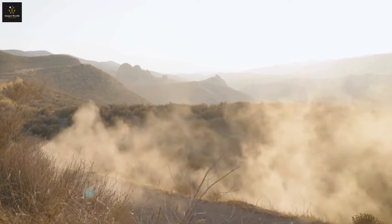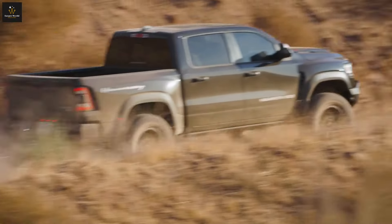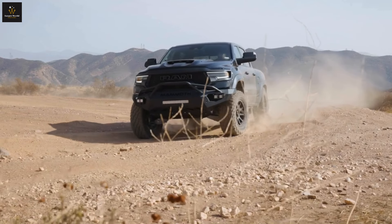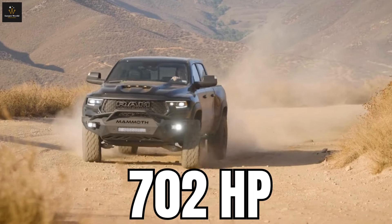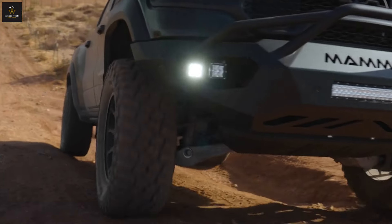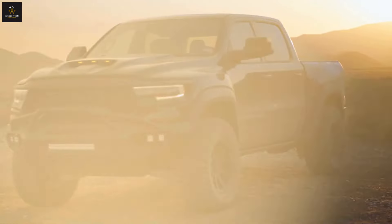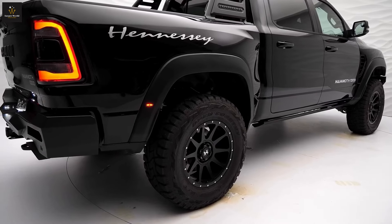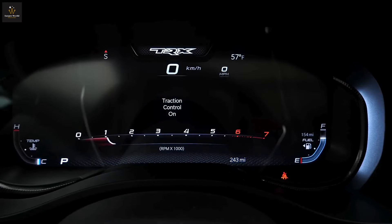Imagine a wild beast growling through the wilderness, but instead of paws and claws, it's rolling on four massive wheels. Meet the Ram 1500 TRX, the monster truck of the playground. It's like the Hulk of vehicles, with a supercharged 6.2-liter V8 engine. With 702 horsepower, it's like having a herd of wild horses under the hood, ready to gallop at the slightest touch of the pedal. This mechanical beast can zoom from 0 to 60 miles per hour in just 3.7 seconds. The TRX has muscles to match, with a suspension that can bounce and bound over rocks and mud like a kangaroo on a trampoline. And with those giant 35-inch tires, it's so tall it could probably look a basketball hoop straight in the eye.